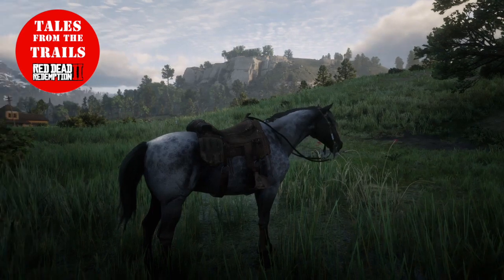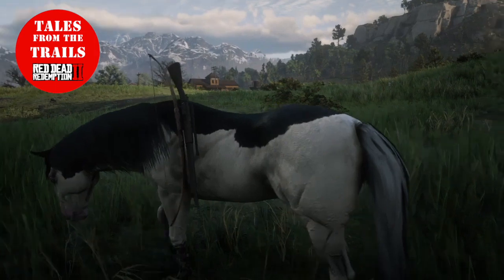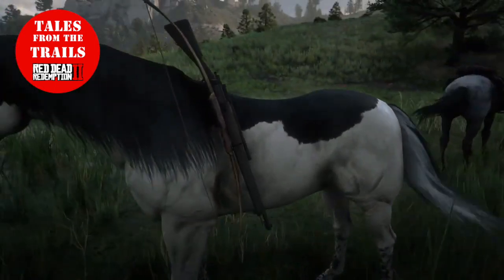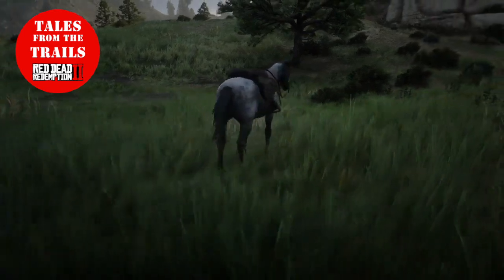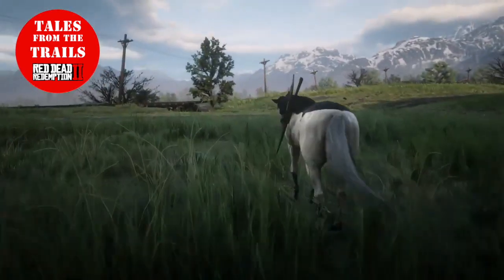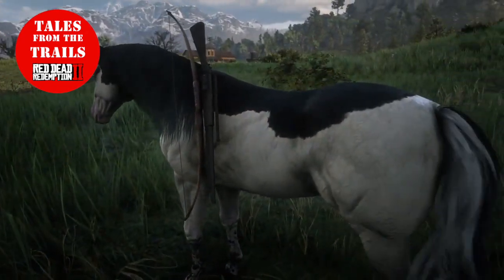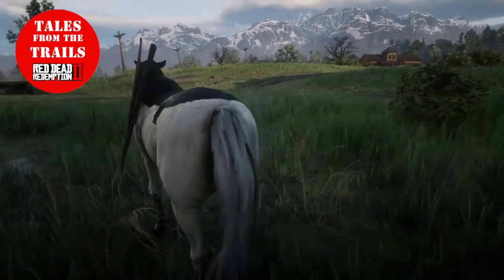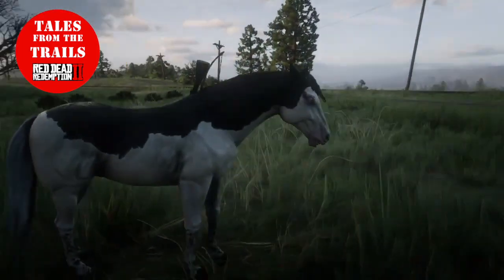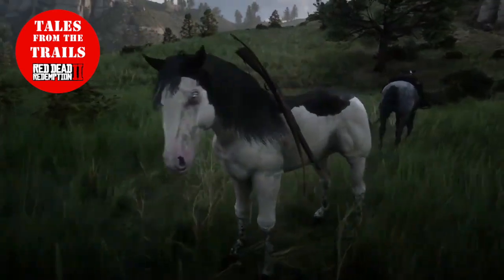I actually have an issue where I've got a sticky set of weapons. This horse was my primary horse but I took the saddle off and put it on my new horse, and as you can see my weapons are still attached to my ex-primary horse. That is weird, very weird.